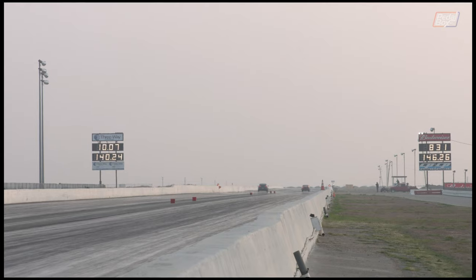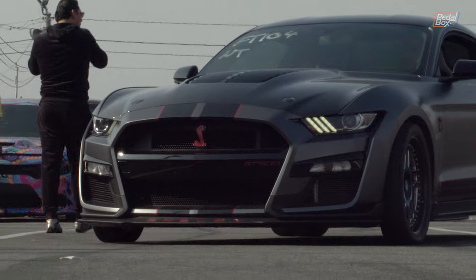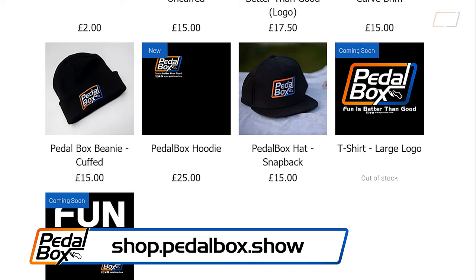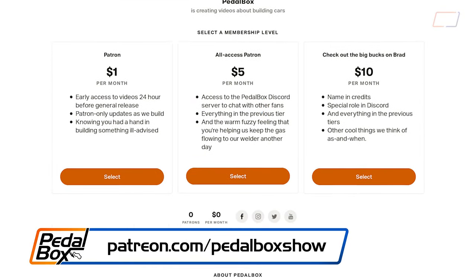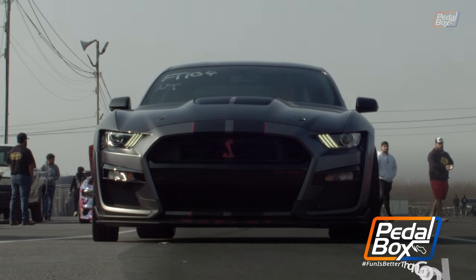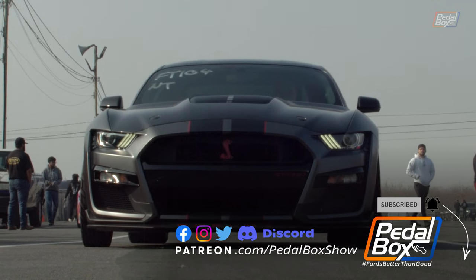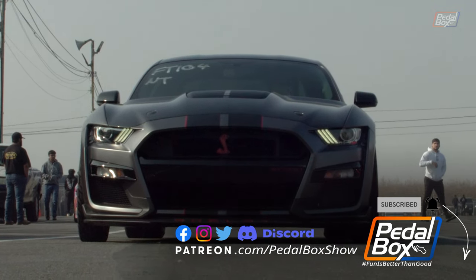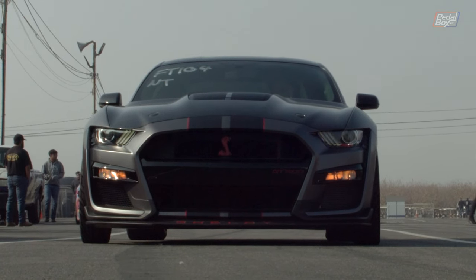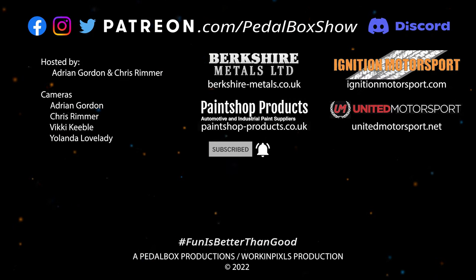An 8.31 run at 146 miles an hour seems a pretty good way to round out part one of this trip to Formosa. Check shop.pedalbox.show for all of our merch, and if you'd like to support us more directly, you can go to patreon.com/pedalboxshow to support our builds from as little as a dollar a month. Make sure to subscribe to the channel and hit the bell if you want to get notified when we put up new videos. You can follow us at pedalboxshow on all the usual channels — thanks very much for watching, and we'll see you next time.